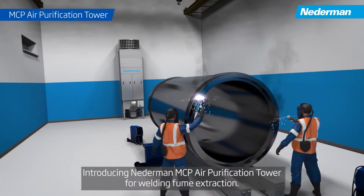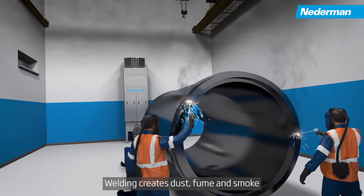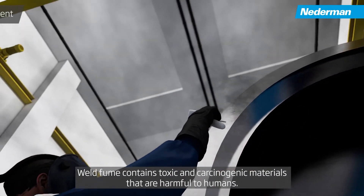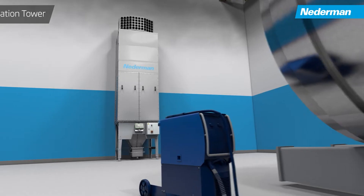Introducing the Nederman MCP air purification tower for welding fume extraction. Welding creates dust, fume and smoke, concentrating as a fume cloud in production environments. Weld fume contains toxic and carcinogenic materials that are harmful to humans.